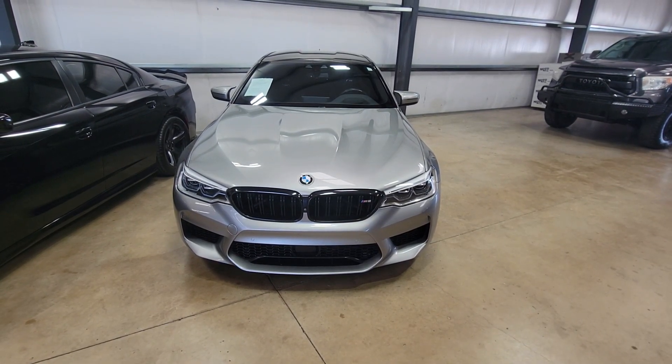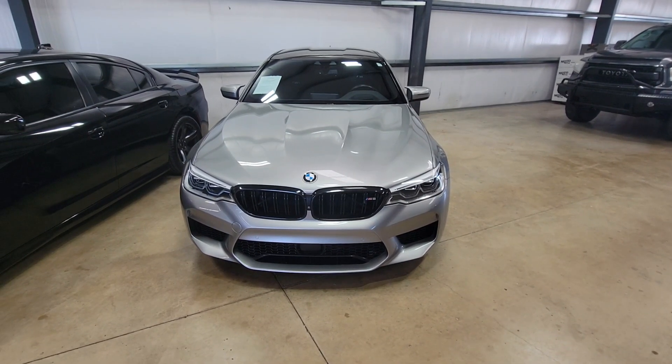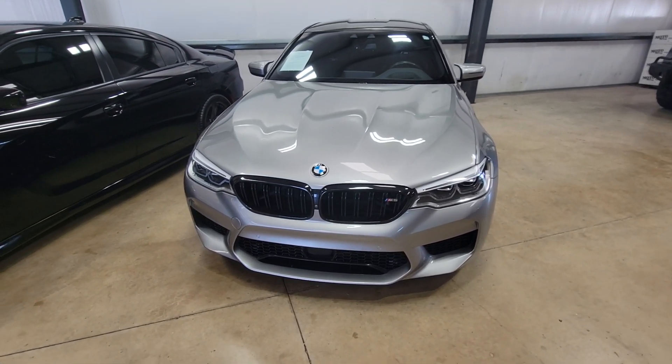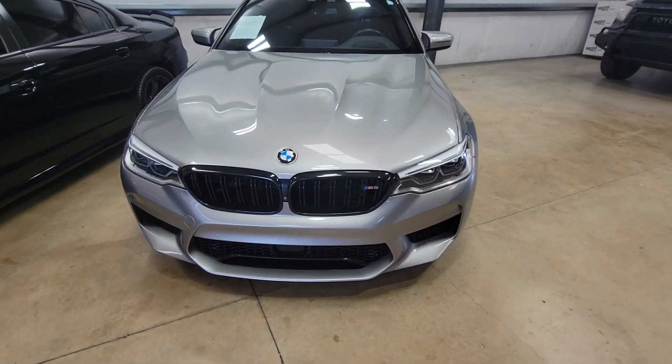All right, here's our 2020 BMW M5. I want to go around this vehicle and show it off in all its detail. It does come with two keys, so that's good.